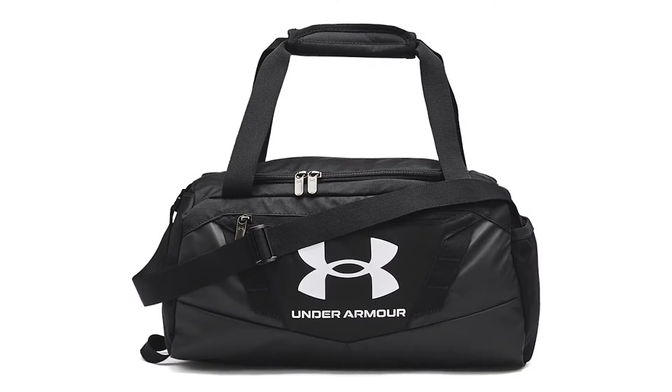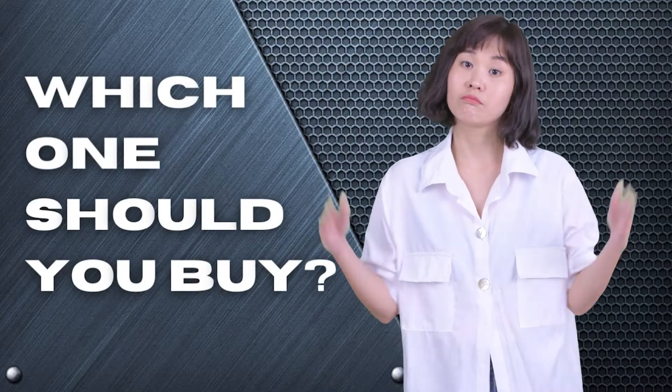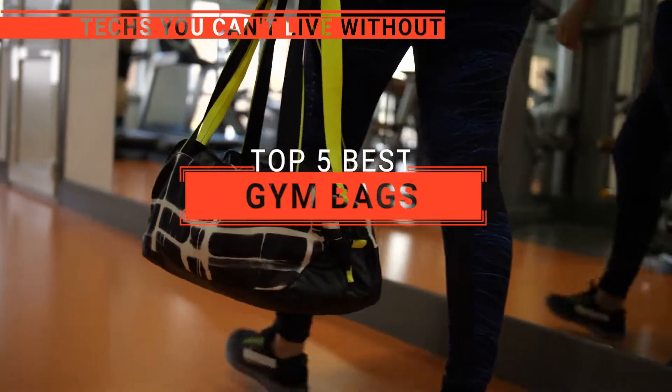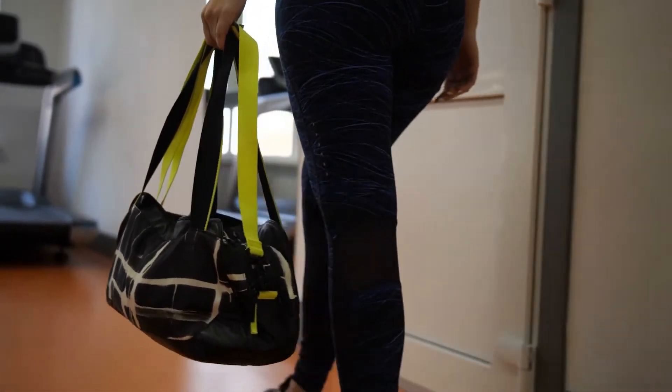The Herschel? The Under Armour or Focus Gear? Perhaps the Nike Brasilia or the Adidas Defender 4? Which one should you buy? In this video, we will be looking at the top 5 gym bags available on the market today and will tell you which one is best for you.